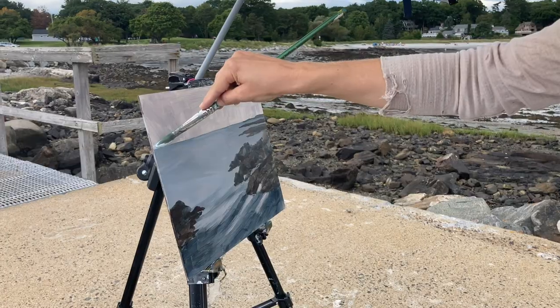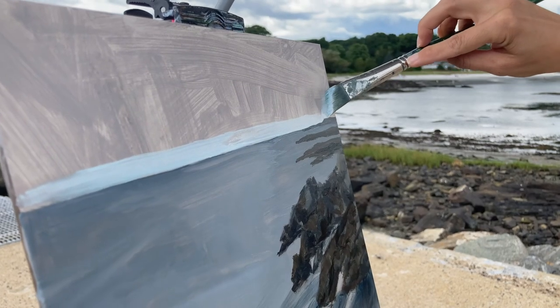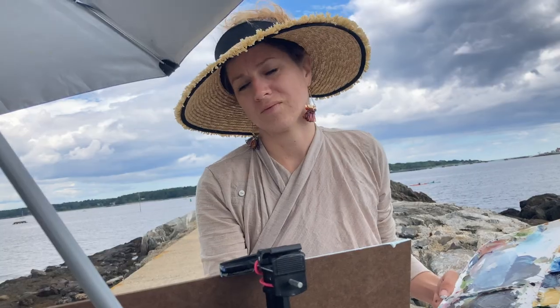I had a few tools that were working against me today. The brushes were frayed. The retardant kind of peeled away some of that paint later on, and my umbrella got in the way.